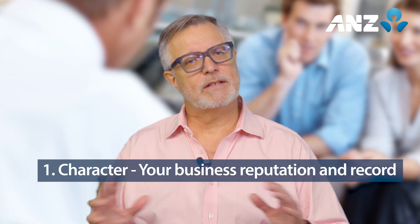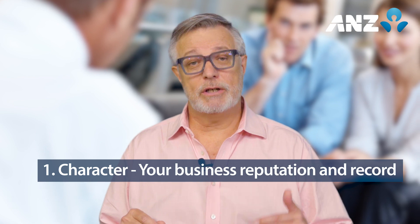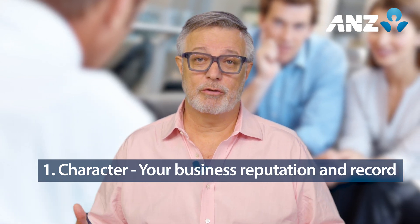It comes down to the four C's of credit. The first C is character. Nothing to do with your personality — it's all about an applicant's business acumen, reputation, credit history and track record of repaying debt.